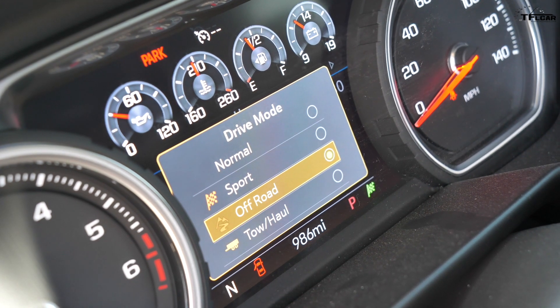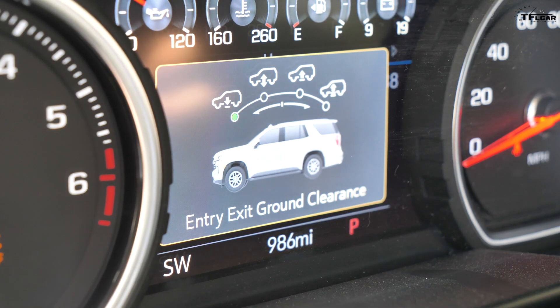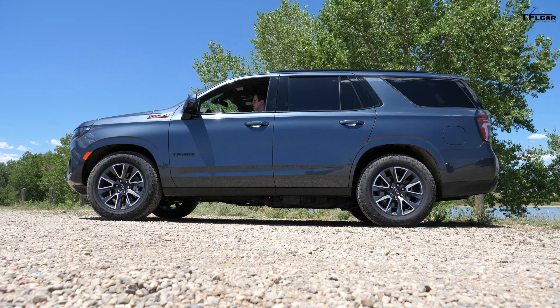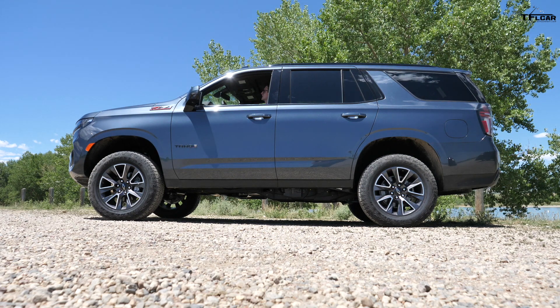This Chevrolet Tahoe is equipped with an optional four-corner air suspension system that allows me to adjust the height of the vehicle up and down about four inches. The lowest level is called access height — for ease of entry and exit. When driving normally you ride at normal ride height. For rough terrain there's an off-road one setting about an inch above normal. When going deep into the woods and you need extra ground clearance to clear a rock, root, or boulder, there's an off-road two level which requires you to be in low range to engage.